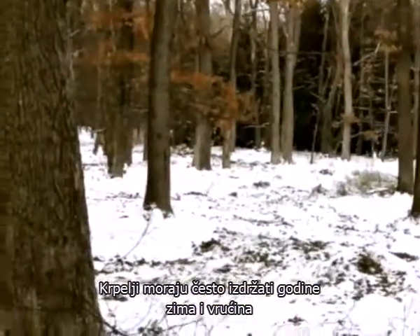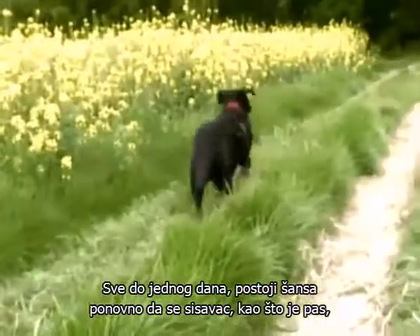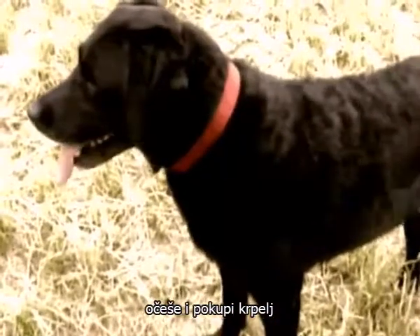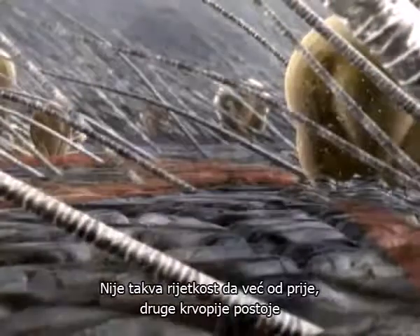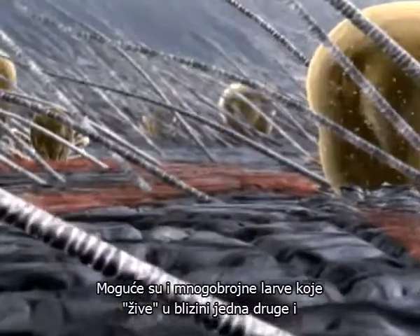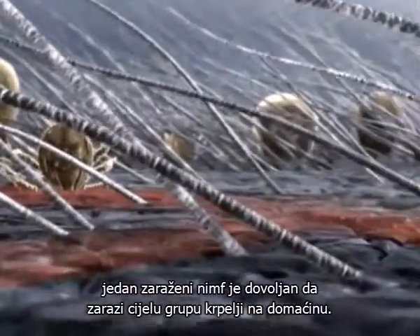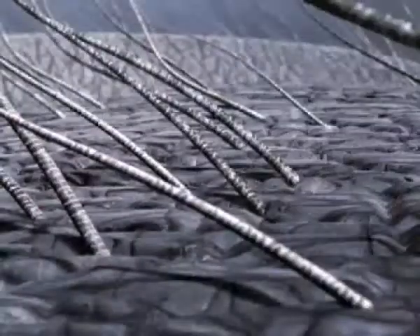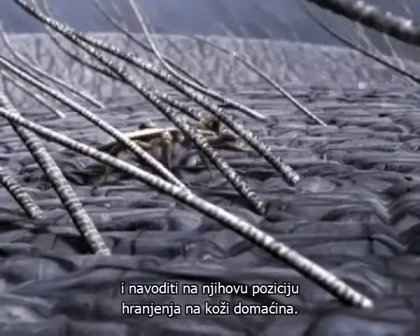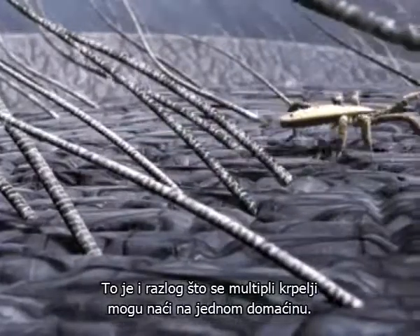Ticks often have to endure years of frost and heat without a single blood meal, until one day chance has it that a roaming mammal, such as a dog, will brush against it in passing. It's not uncommon that other bloodsuckers will already be attached to the dog's skin. Should nymphs and larvae be sucking blood in direct vicinity of each other, a single infected nymph will be enough to pass on the TBE viruses to the entire tick group. Female ticks attract fellow ticks with special scents, navigating them to their sucking position along the host's skin — therefore it's often the case that multiple ticks can be found on one host.